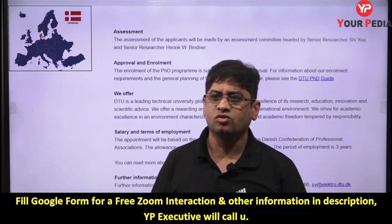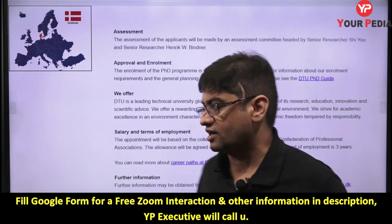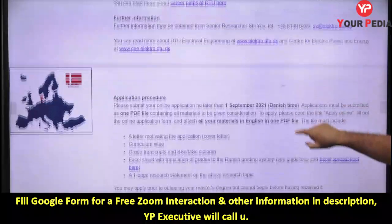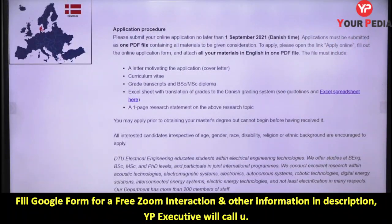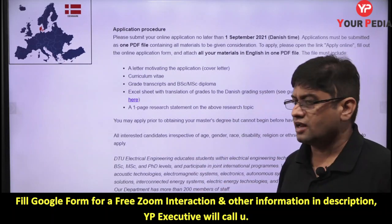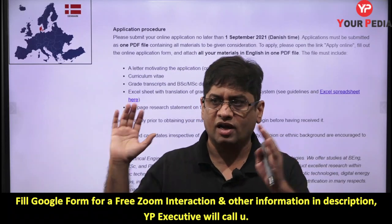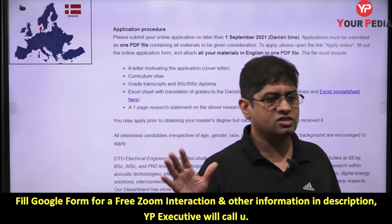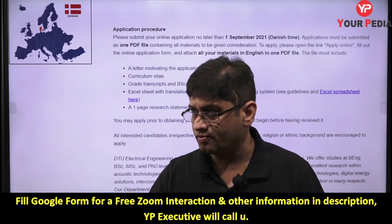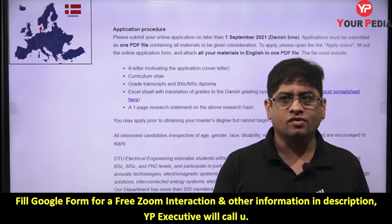In these universities, PhD is not just a higher education course — it comes with a salary. You can get very good pay. For how to fill the application, the mentors at your PDA Education will guide you on how to make a cover letter. If your CGPA is good in masters and you have worked in this domain, write a good cover letter.